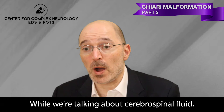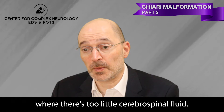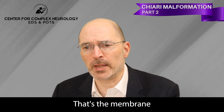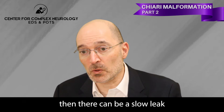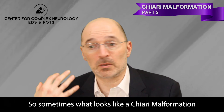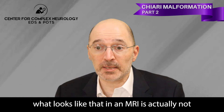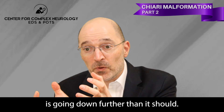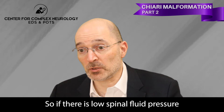Chiari malformations or other related issues can interfere with the flow of cerebrospinal fluid. Sometimes there are conditions where there's too little cerebrospinal fluid — there may be a leak. People who are hypermobile can get tears in their dura, the membrane that surrounds the brain and spinal cord. If that happens in the spine, there could be a slow leak, fluid can escape, and the brain can sag down. So sometimes what looks like a Chiari malformation or low-lying cerebellar tonsils on an MRI is actually the brain sinking because of a spinal fluid leak — not a structural problem.